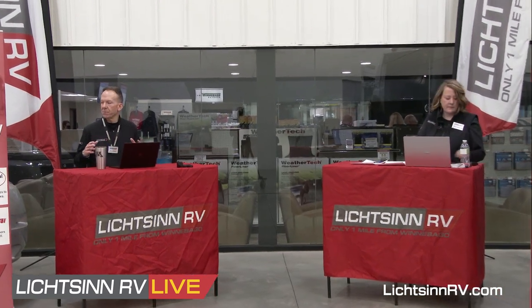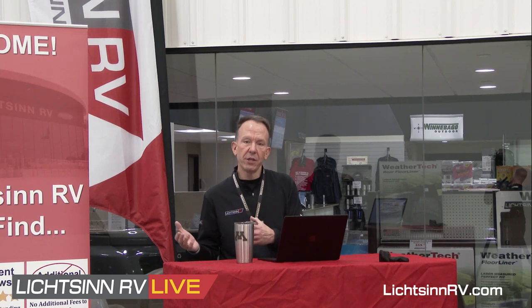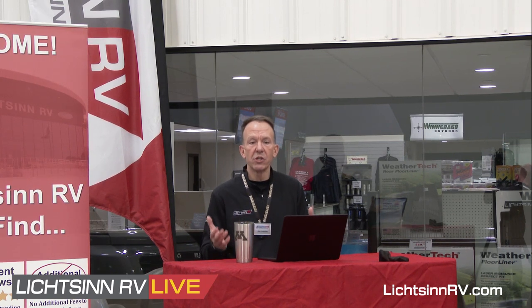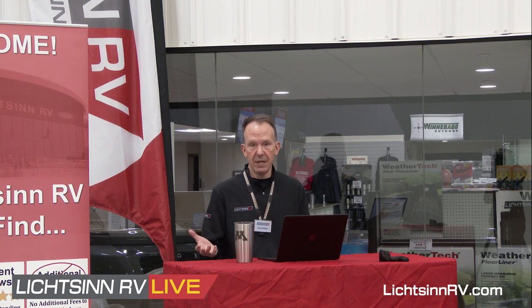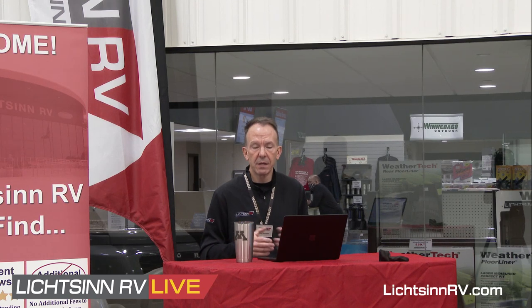Let's cover electrical in terms of what supplies power to what — what's standard and what's optional. The goal of this coach is the nimble footprint of a Class B, yet the livability and storage of a Class C, with 65 cubic feet of exterior storage, all in a nimble footprint at 23 feet, 2 inches. Going off-grid with that footprint means having power to run your stuff.